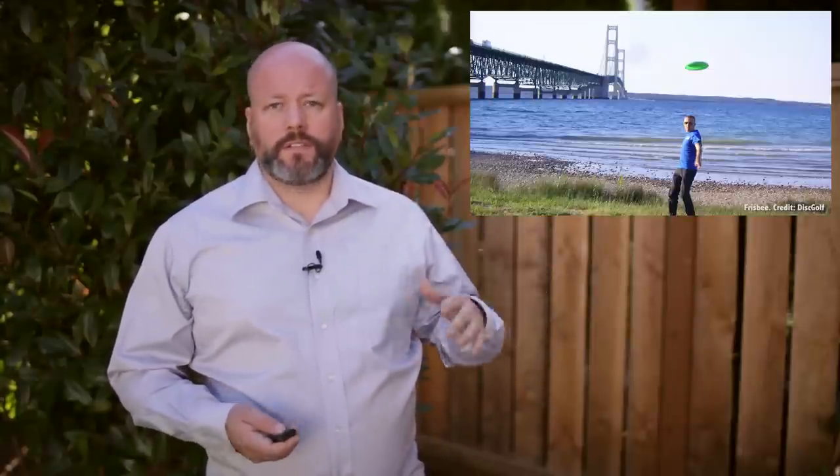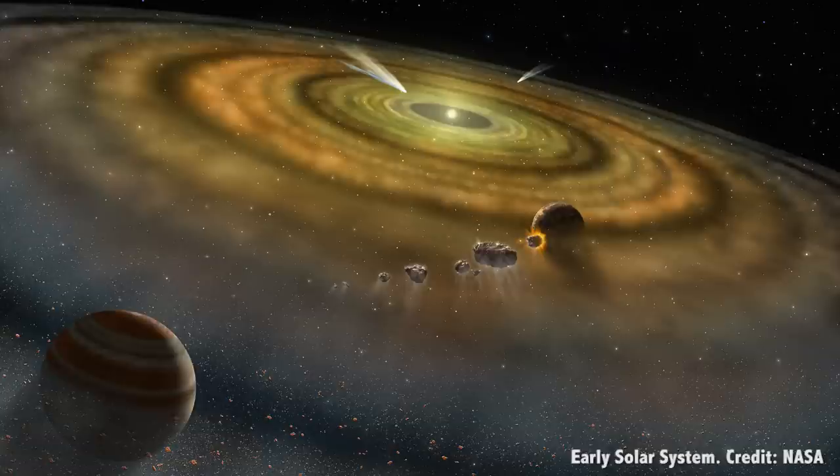Whenever we talk about the Solar System, we're always using flat objects for reference — plates, flying discs, pancakes and pizzas — as it's arranged in a flat disc known as the plane of the ecliptic. Formed from a blob of hydrogen gas and dust in the Solar Nebula, gravity pulled everything together, and then the conservation of angular momentum set the whole thing spinning faster and faster. The spinning pulled the whole Solar System into the disc we see today, with a star at the center.